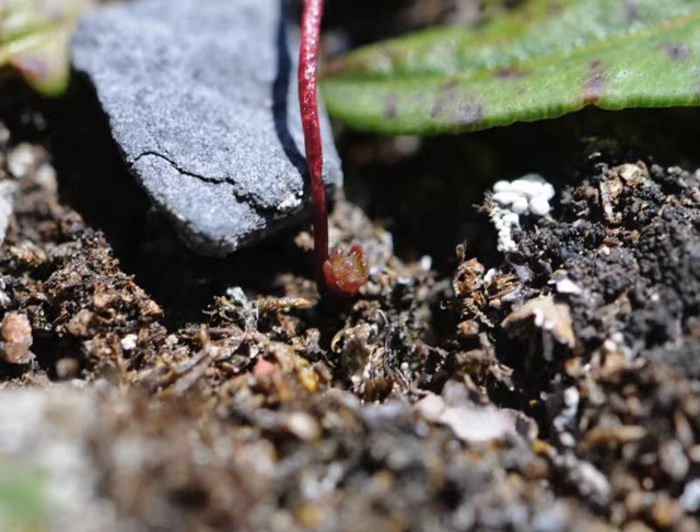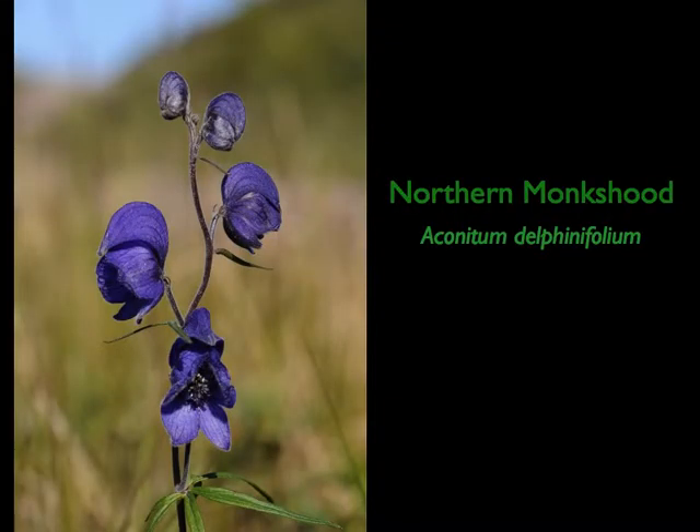Northern monk's hood — you can see where the name comes from, the hood-shaped flower. It's another plant that only occurs in the far north, one you don't see unless you go right into the northern third of the province. It occurs all over Pink Mountain, from top to bottom. But strangely enough, it is more plentiful on the top of the mountain where growing conditions you would think are more difficult. For some reason, the plant prefers those rough conditions.